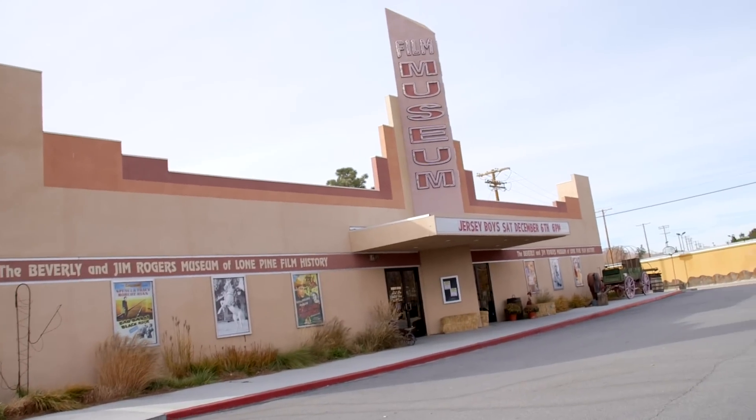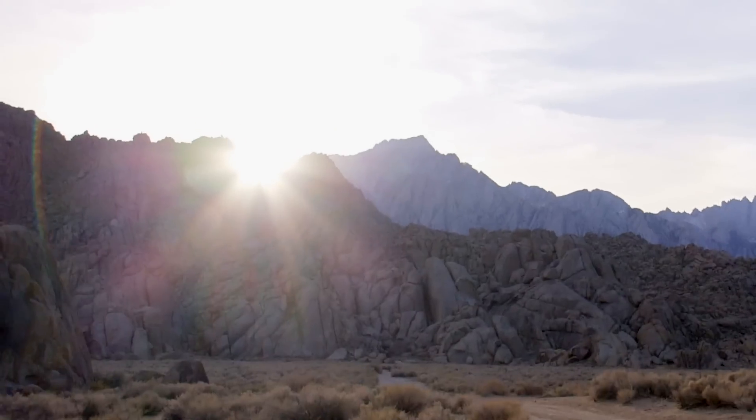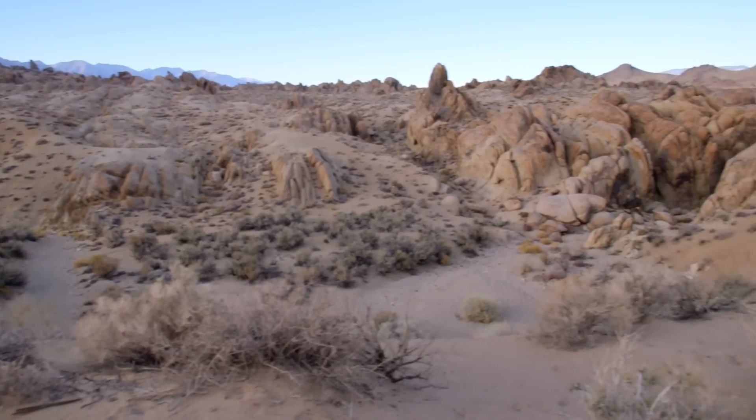Hi, you're watching Movie Guide. I'm Evie Baer and I'm here with Gary Brown, who is a Western lover, and we're in the Lone Pine Film History Museum in Lone Pine. This is a place where they did a lot of Western movies and you love Westerns. You know everything about Westerns.